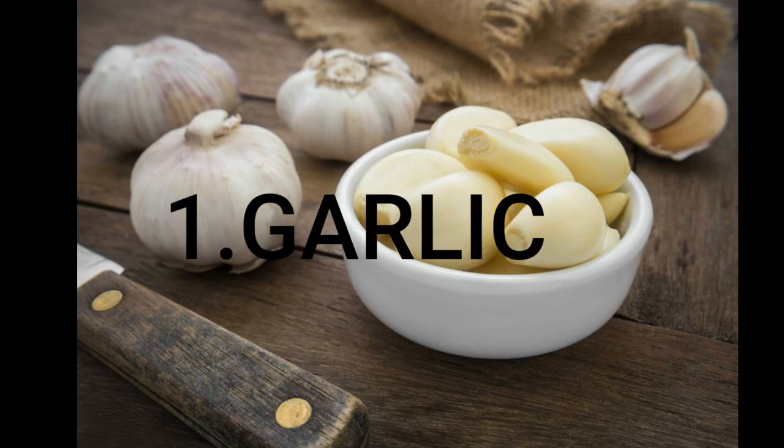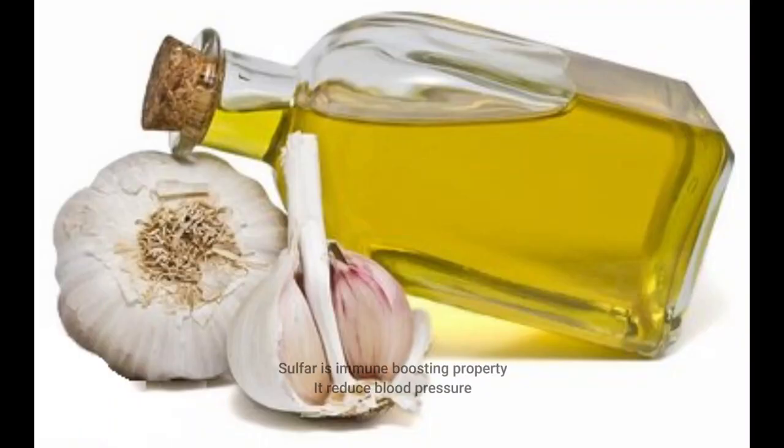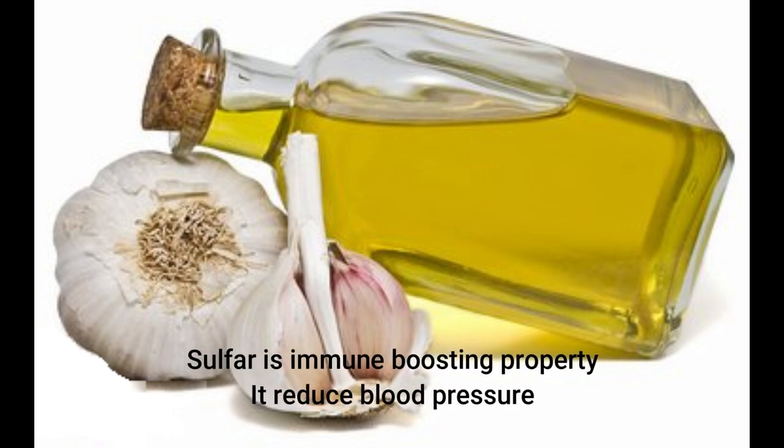In this mineral list, the first one is garlic. Garlic contains sulfur. This compound will help to improve our immunity.